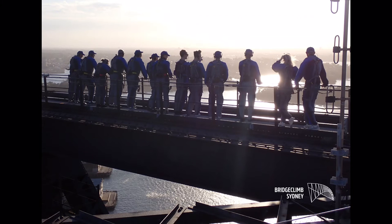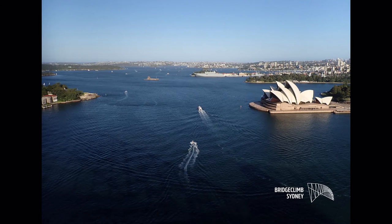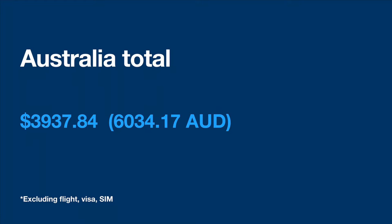I also did the Sydney bridge climb — I think it's the world's longest single suspension bridge. You climb to the top with other people and get really cool views of Sydney Harbour; you can't take your own camera unfortunately. It was expensive but totally worth it — where else can you do something like that? I bought a couple of souvenirs. In total for Australia I spent about $3,900, which works out to a little over $1,000 a week, not including airfare.